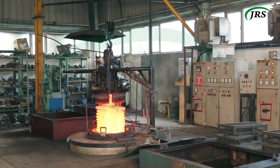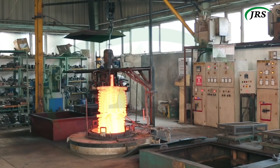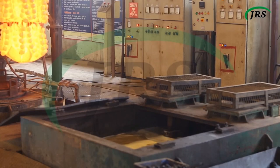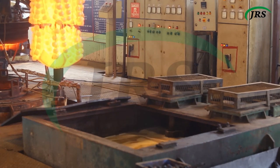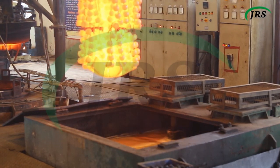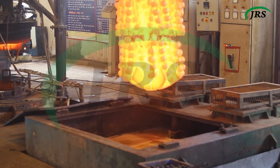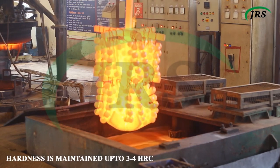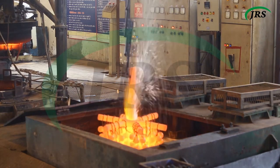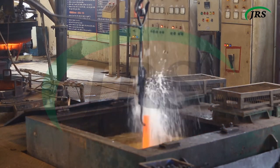We specialize in both through hardening and case hardening in gas carburizing furnaces. For quenching of parts, we have different media such as water quenching, oil quenching, and polymer quenching. Through oil quenching, we can maintain hardness within a range of 3 to 4 HRC. We have the capability to perform heat treatment of all types of steel grades.